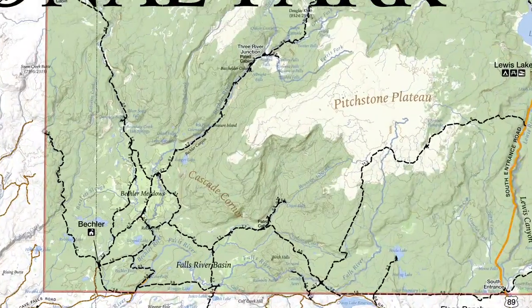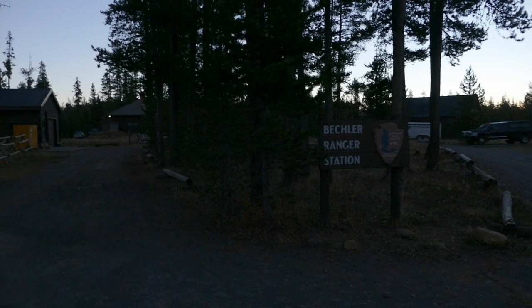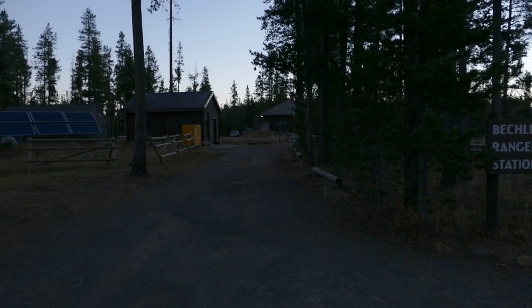What's up, this is Jake with Hike 734, hiking to Dunanda Falls in the Becler area of Yellowstone National Park. This hike starts out at the Becler Ranger Station, follows the Becler Meadows Trail for a bit, then the Boundary Creek Trail all the way up to Dunanda Falls. I came back down via the Becler Meadows cutoff trail to make it a quasi loop.